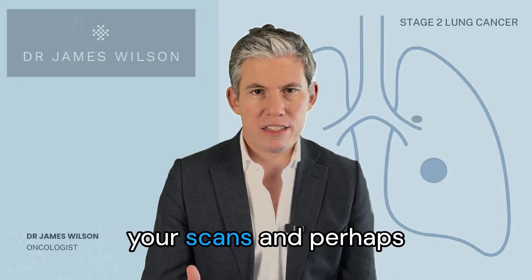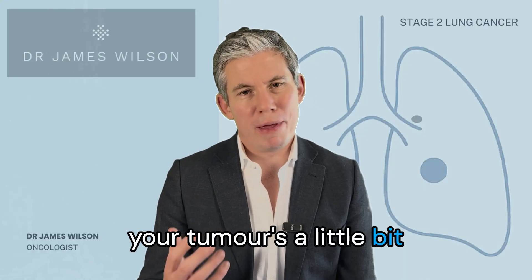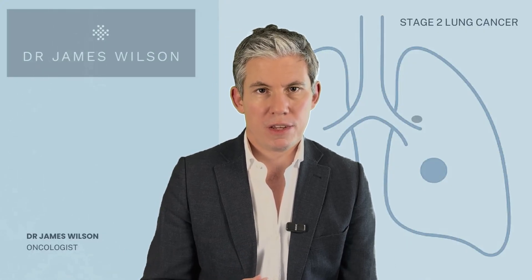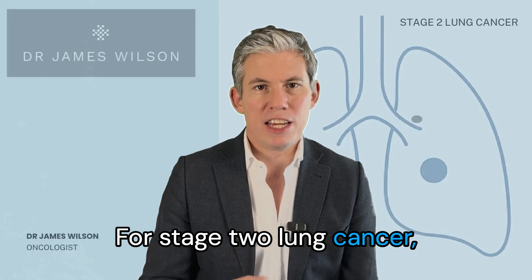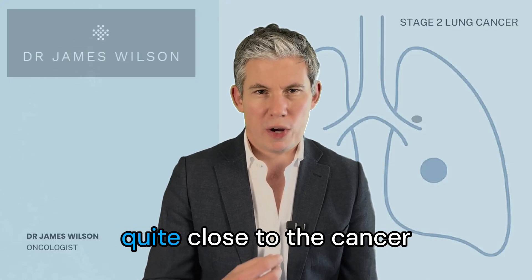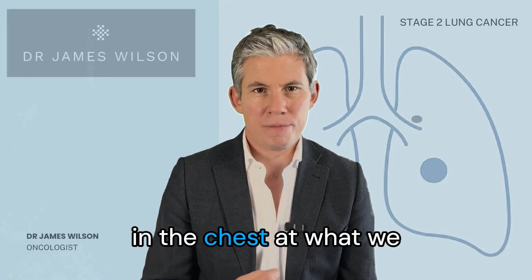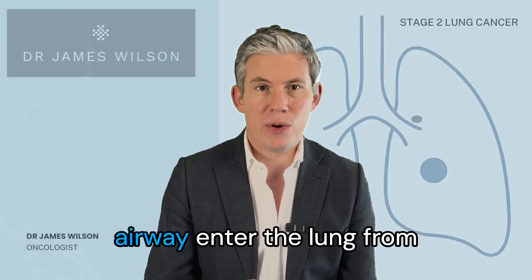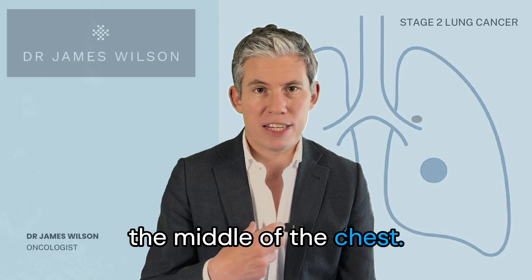You've had all of your scans and perhaps your tumour is a little bit bigger or one of the local lymph glands is involved. For stage 2 lung cancer it usually means one of the lymph nodes that's quite close to the cancer in the chest, at what we call the hilum, which is the root of the lung where the blood vessels and the airway enter the lung from the middle of the chest.